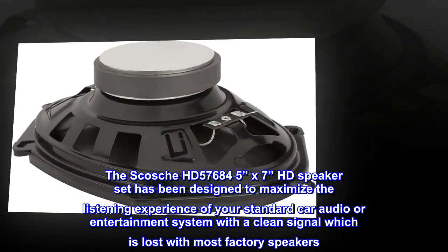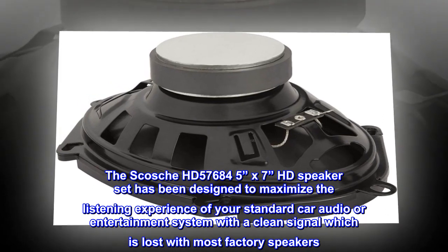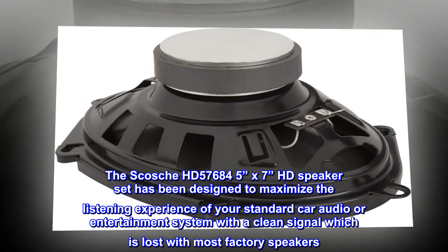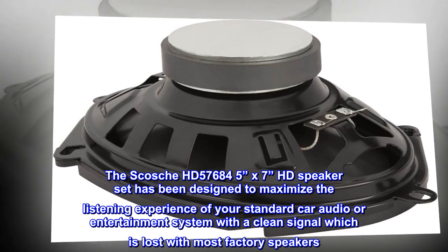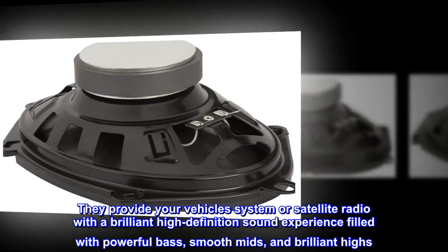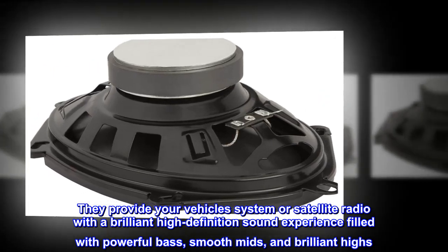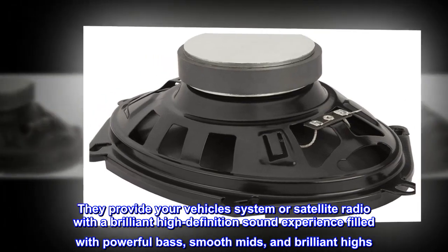The Scosche HD 57684 5x7 HD speaker set has been designed to maximize the listening experience of your standard car audio or entertainment system with a clean signal, which is lost with most factory speakers. They provide your vehicle's system or satellite radio with a brilliant high-definition sound experience filled with powerful bass, smooth mids, and brilliant highs.